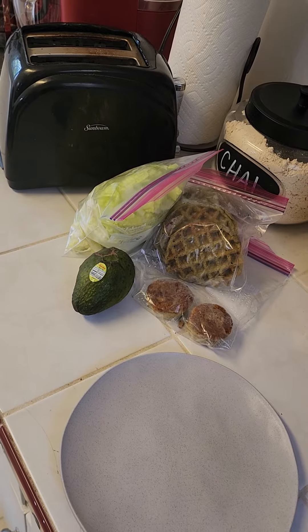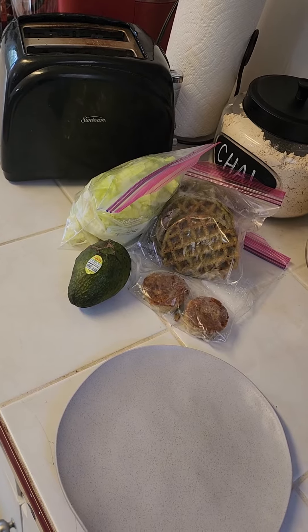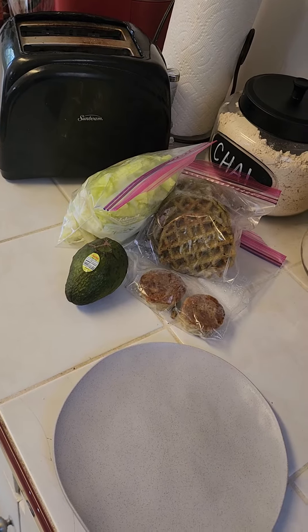Hey guys, guess what? It's lunchtime and I am in need of going to the grocery store. But I have leftovers I need to use, so that's what lunch is today.